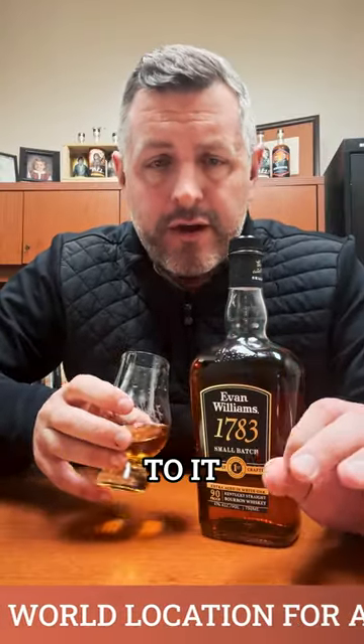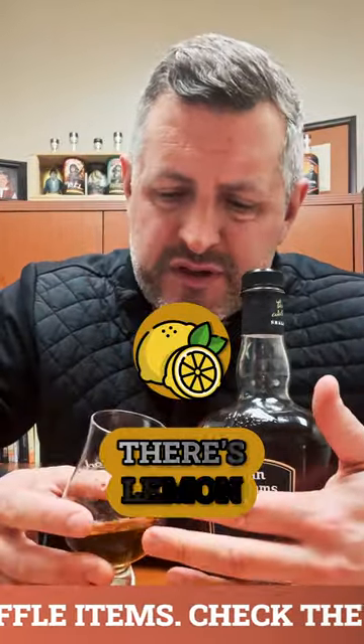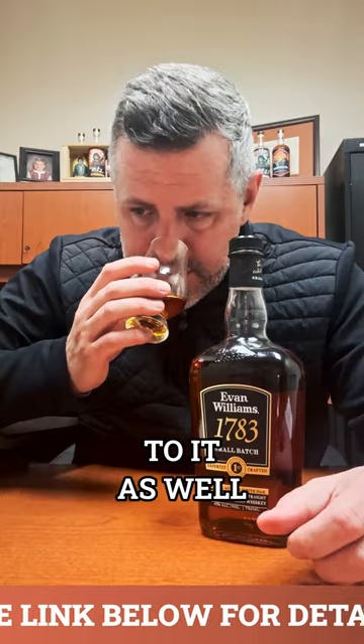It's got the Heaven Hill profile to it, but with a little bit of extra sweetness. There's a little bit more butterscotch on the nose. There's mint, there's lemon, and it's got a kind of sweet oakiness to it as well.